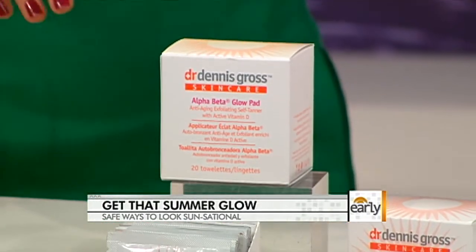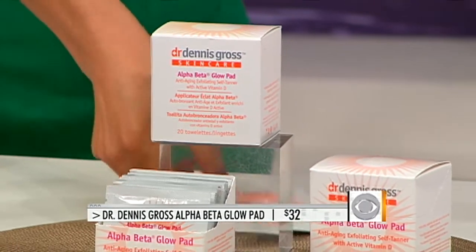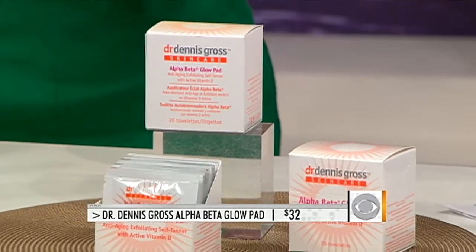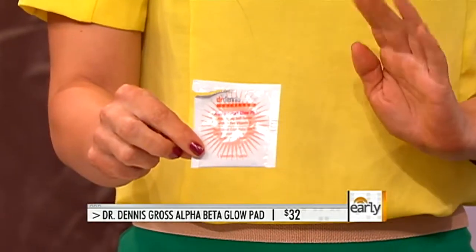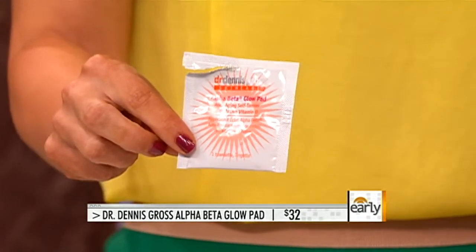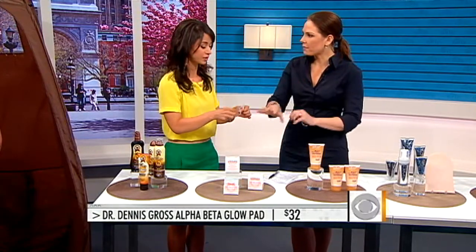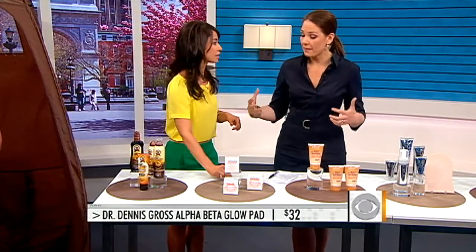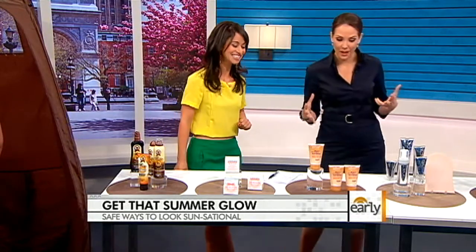This is revolutionary from Dr. Dennis Gross — Alpha Beta Glow Pads. They're single-use towelettes that contain alpha and beta hydroxy acids, so they exfoliate your skin in one swipe and then deposit the DHA, which is the ingredient that causes the tan to happen. And it's really important — before you do any of these things, whether professional or at home, that you exfoliate your skin and get rid of all that dead skin. That's the golden rule: exfoliate first and moisturize well after.